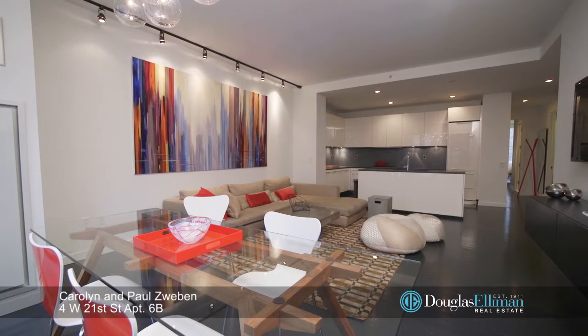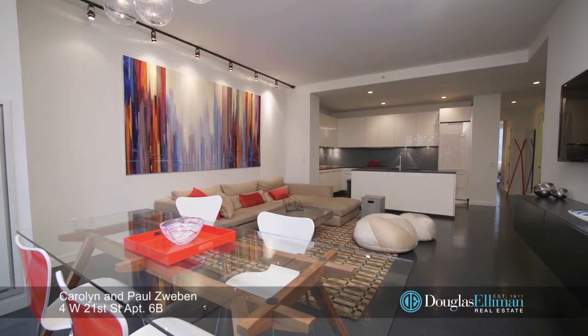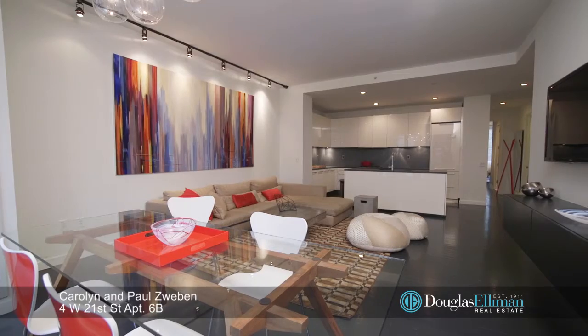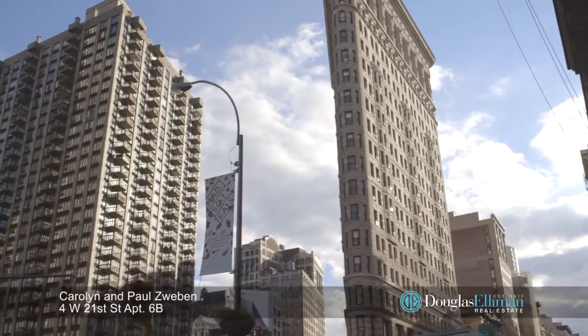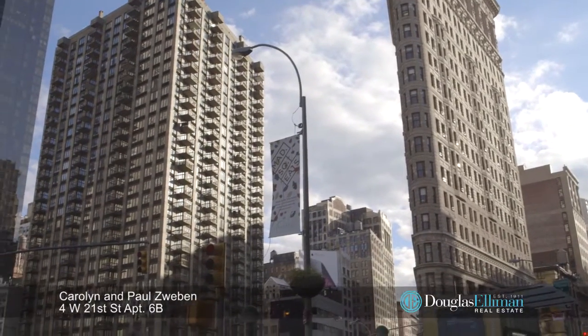4 West 21st Street is a full-service building with excellent staff, fitness center, landscaped courtyard, and parking garage, ideally located in the vibrant Flatiron District at the nexus of all of the hottest downtown neighborhoods.